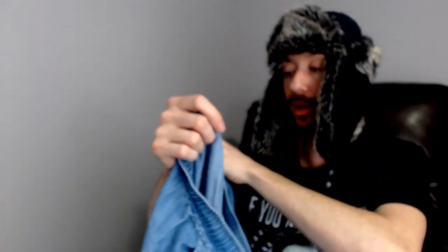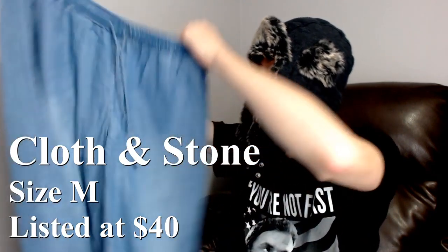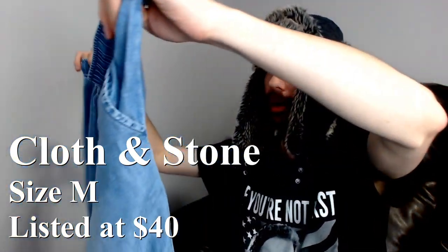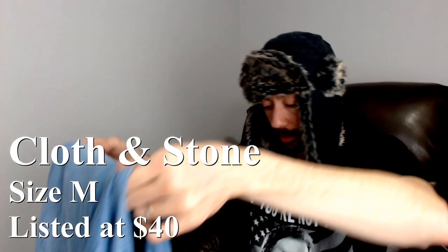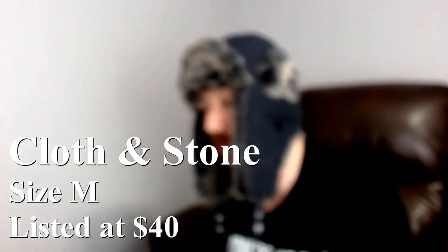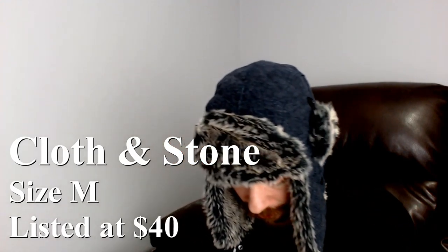I decide what counts for the challenge, and everything we've gotten so far counts. Up next we have a pair of Cloth and Stone, size medium. They're a pair of jeans with an elastic waist and no pockets — looks like the tag might have fallen off. We just had another piece of Cloth and Stone sell recently, so that brand is something we can sell. It looks like we can get between $25 and $40, so another good find.